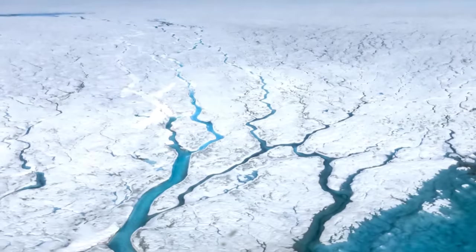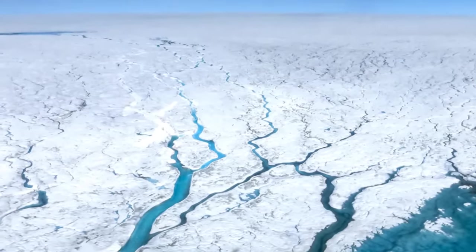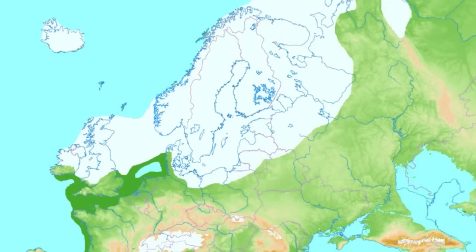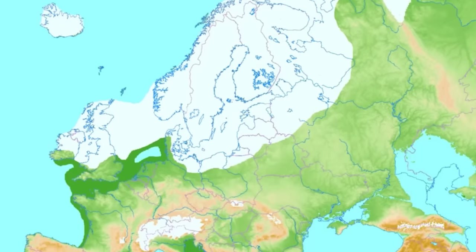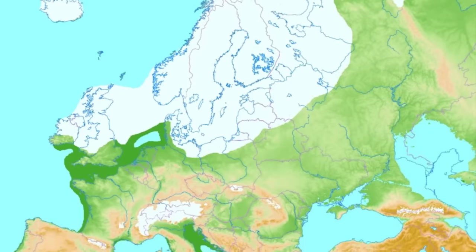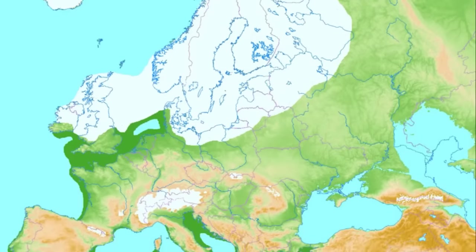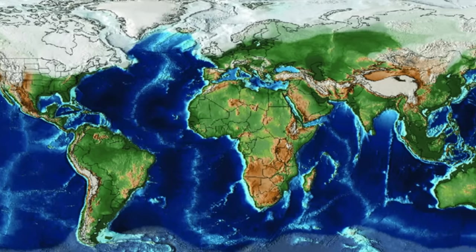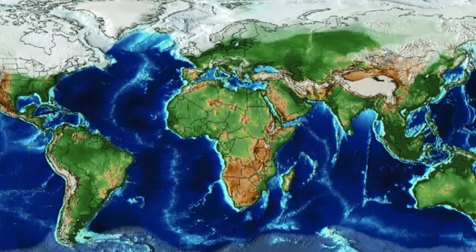Glacial periods are what most people think of as ice ages, when there are extensive ice sheets growing and spreading into mainland Europe, North America, and Asia. However, these are just glacial maximums. Ice age refers to when there is at least one permanent ice sheet on the Earth's surface all year round. The last glacial period we experienced was around 11,700 years ago, at the end of the Pleistocene. And when that glacial period ended, so began the Holocene.